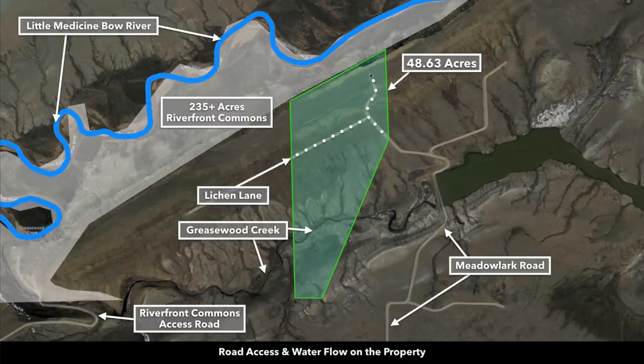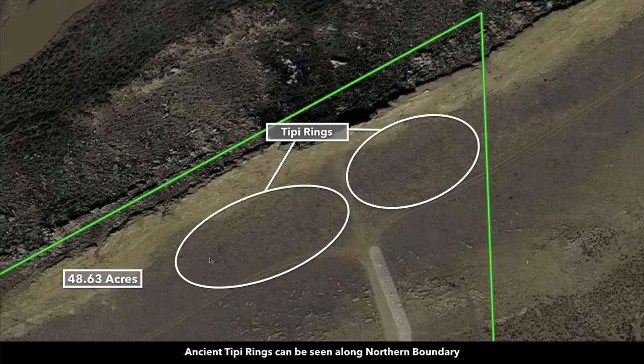This is the property highlighted in green — it's 48.63 acres. There's road access to the property. This is Greasewood Creek that runs through the southern portion. The northern portion borders 235-plus acres of riverfront commons that has the Little Medicine Bow River flowing through it. To the west there's road access down to this riverfront commons area, and if you look closely in the satellite image you can see those ancient teepee rings.